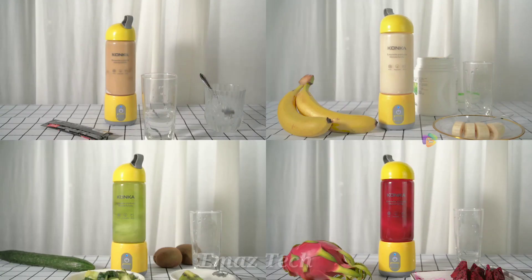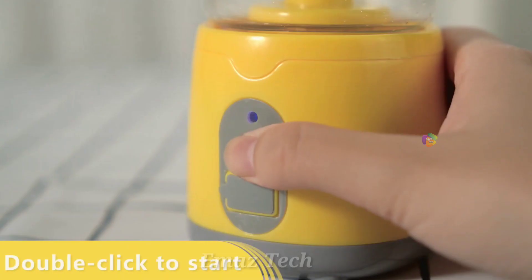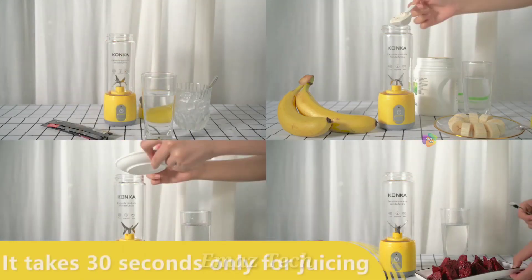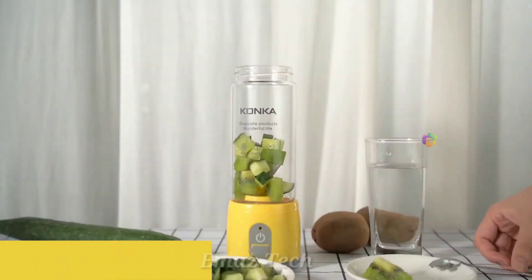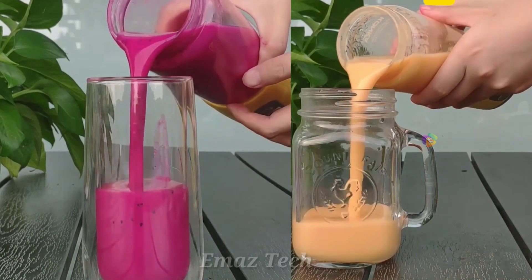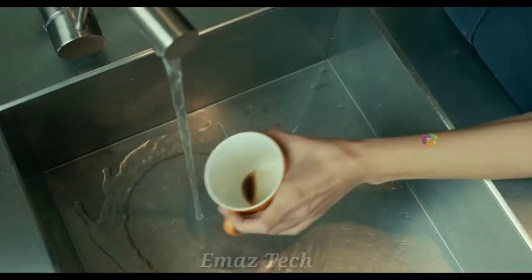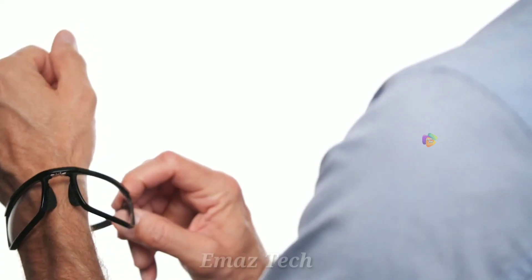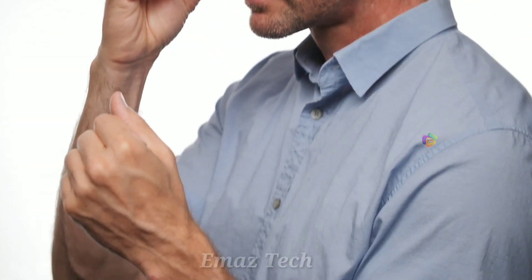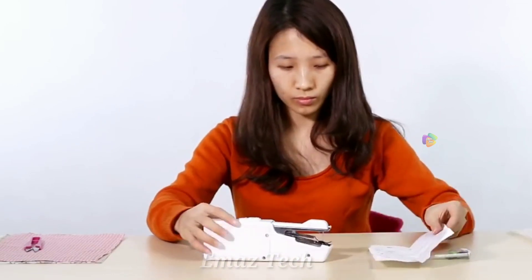If you have a cap, you can remove the water bottle top and use it directly. It can also be charged via USB. You can press it automatically to clean it. If you want to purchase this product, the link is also provided in the description so you can purchase it.